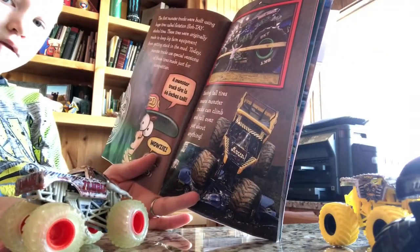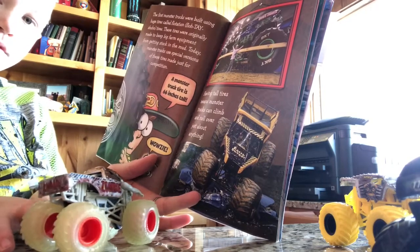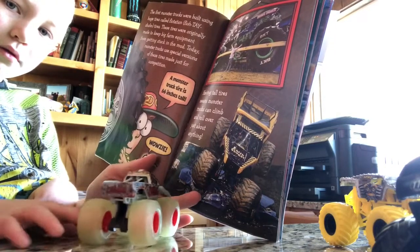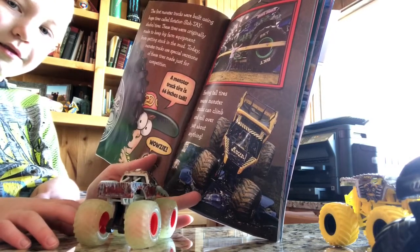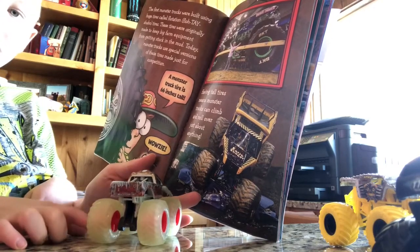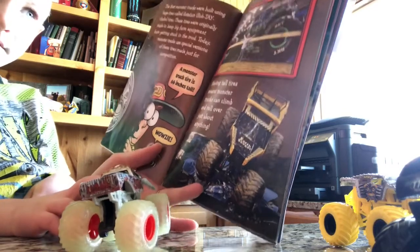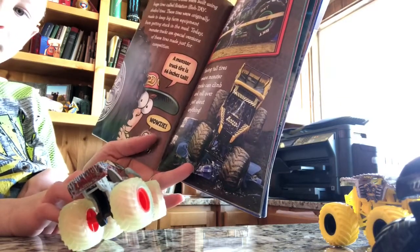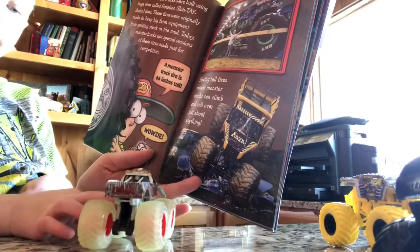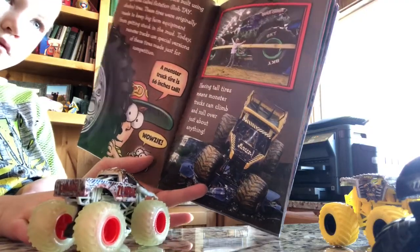The first monster trucks were built using huge tires called flotation tires. These tires were originally made to keep big farm equipment from getting stuck in the mud. Today, monster trucks use special versions of these tires made just for competition. A monster truck tire is 66 inches tall — wowzy! Having tall tires means monster trucks can climb and roll over just about anything.